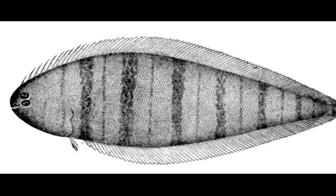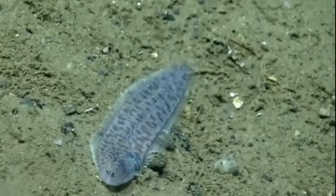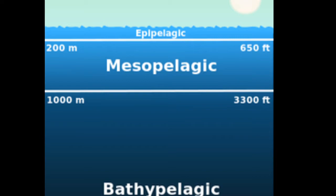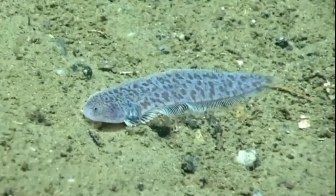Unlike many other species of flatfish, tonguefish have no pectoral fins on their sides. They usually live on muddy bottoms at shallow or moderate depths, and have a wide depth range to about 5,000 feet deep.